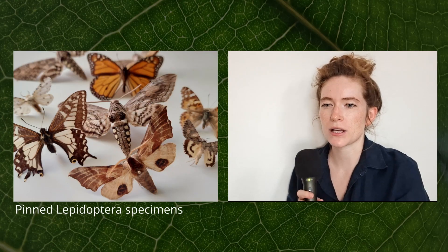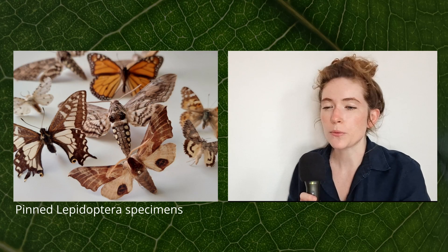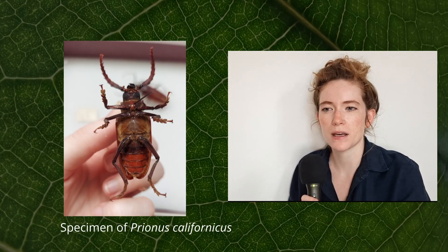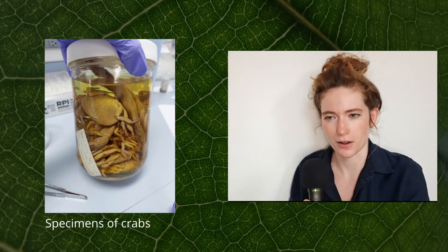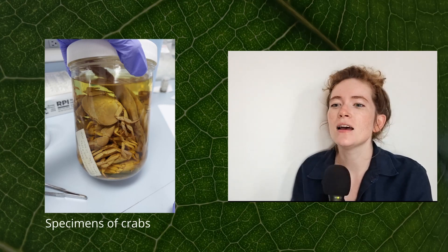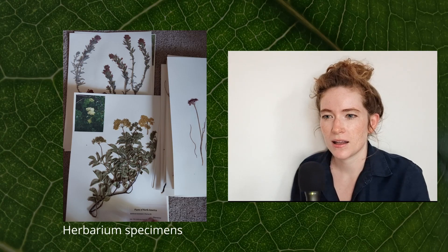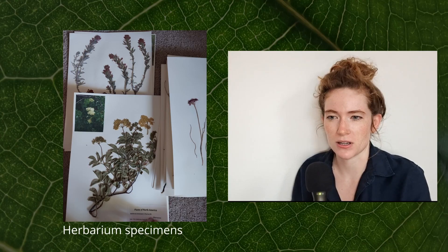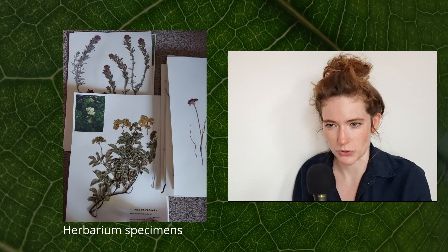I worked in natural history collections in various capacities for 10 years. I worked extensively in an insect collection, where I focused on specimen photography. I worked with marine invertebrates, where I was dipping my hands in jars with alcohol tinged with formalin, in which the animals were marinated — that was fun. But the most joyful was my work in plant collections, herbaria. Botany is my main passion, so herbaria, or plant collections, are really what I'm going to focus on the most today.